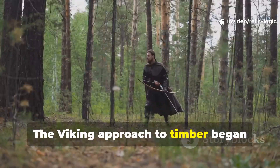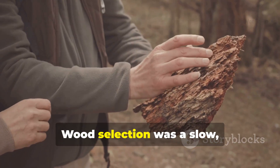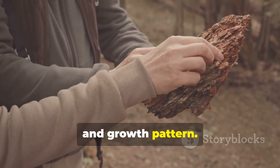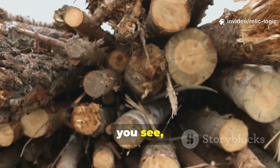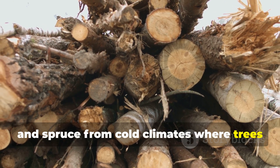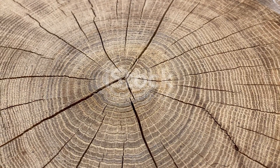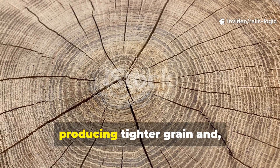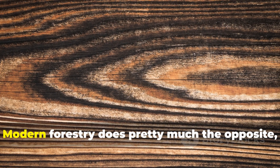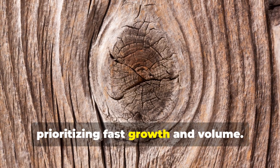The Viking approach to timber began long before an axe ever touched the tree. Wood selection was a slow, deliberate process guided by season, location and growth pattern. Vikings preferred slow-grown pine, oak and spruce from cold climates where trees formed dense growth rings. These trees grew under stress, producing tighter grain and higher resin content. Modern forestry does pretty much the opposite, prioritising fast growth and volume.